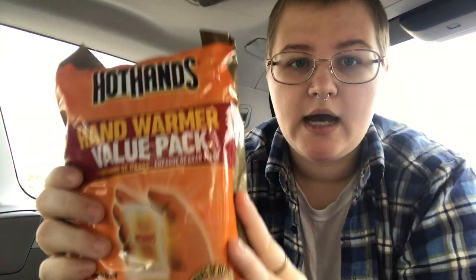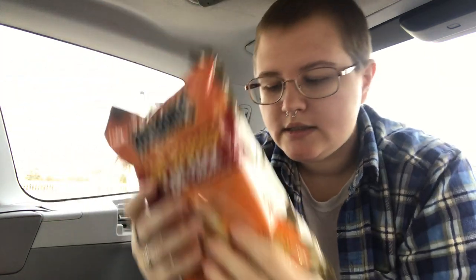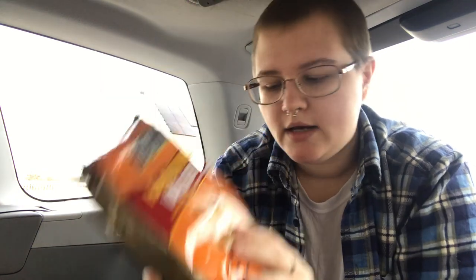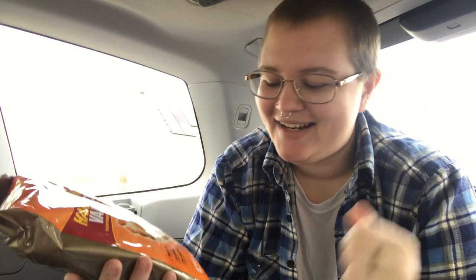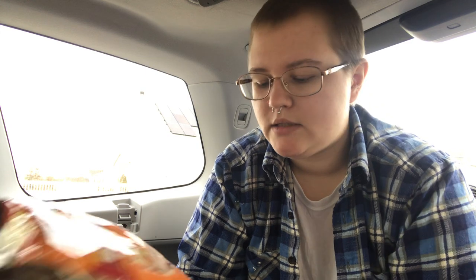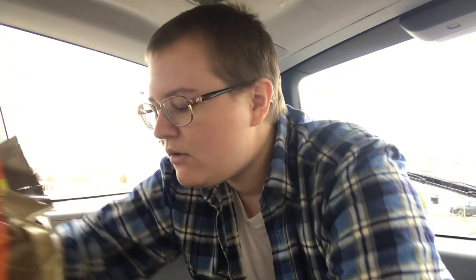I also keep a bulk pack of Hot Hands, which I really keep for worst-case scenarios — if you're fully broken down and stranded and need to stay warm until someone comes to get you. These last 10 hours. This is a 10-pair bag so there are 20 in here, and it's $10 at Walmart. They're also great to hand out to people who are out in the elements, and in a real emergency you can keep a couple in your core to help stay warm.